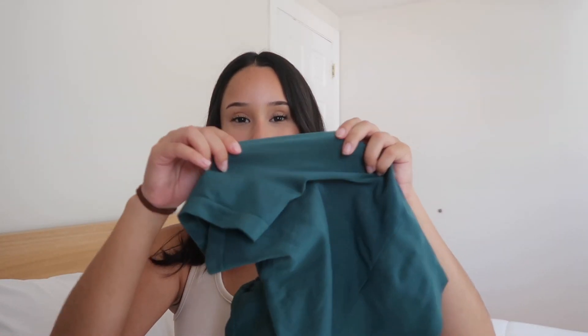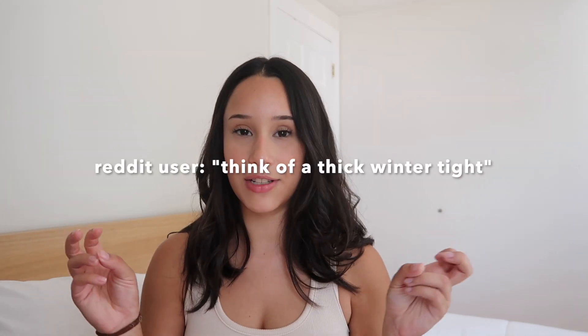I have a little analogy — stay with me. When I stretch the leggings, it feels like stretching slime: very stretchy and satisfying. It also reminds me of those tights you wear underneath clothes — not the thick ones you can't breathe in, but more like a faja that covers the belly area. When I was researching on Reddit, somebody said the same thing: think of a thick winter tight. That's basically the material feeling.